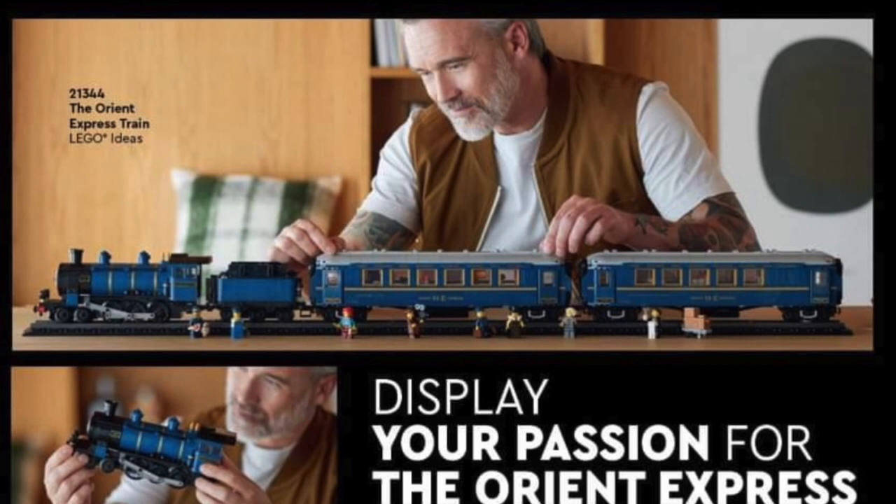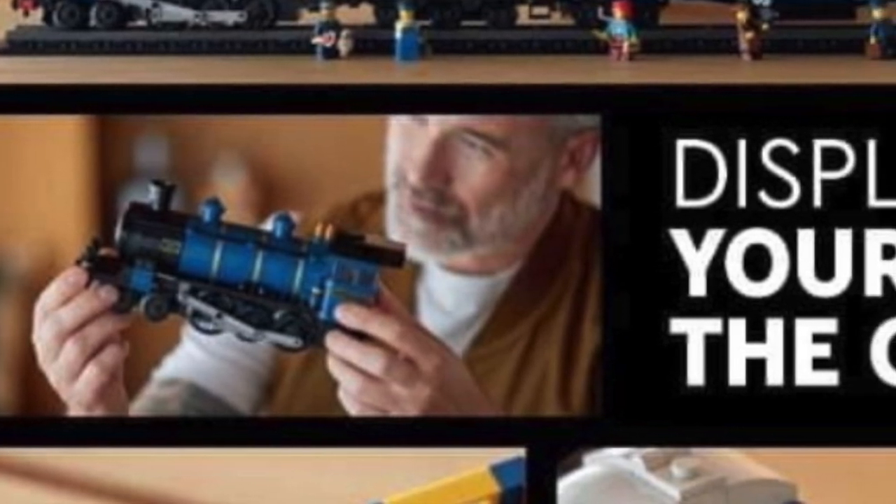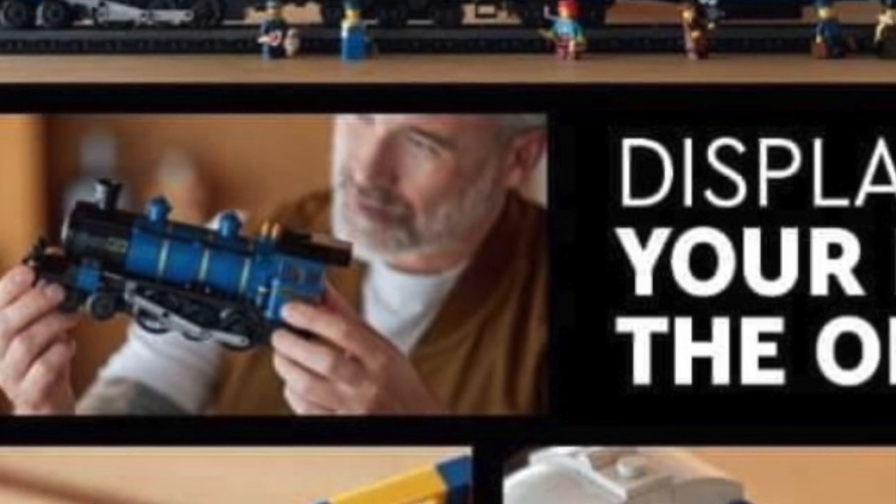The color of it is absolutely phenomenal. The cars look great. The engine looks weirdly small compared to the cars, but that's just my opinion. Another thing that leads me to believe this is purely a display piece is the fact that they say just display your passion for the Orient Express.